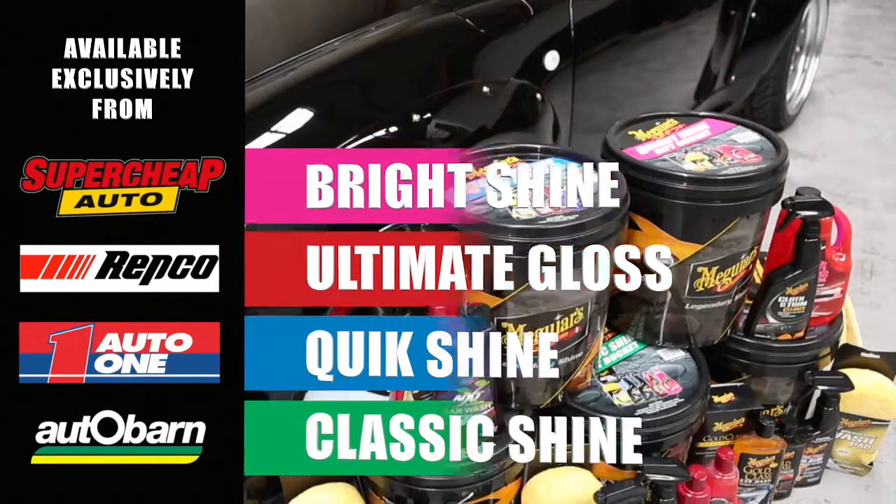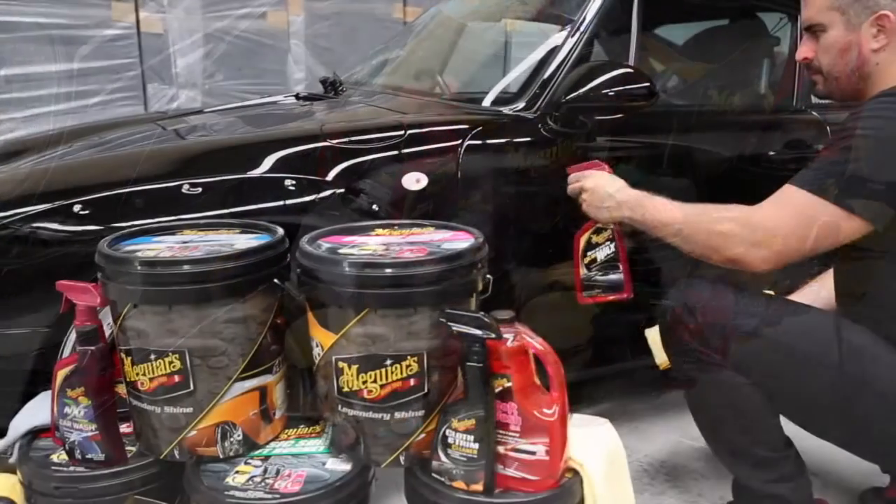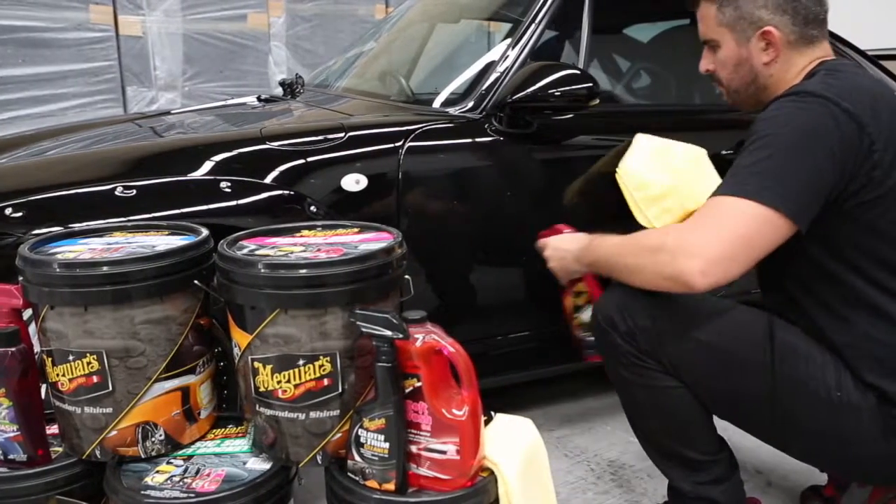They make an awesome gift for that special someone. Each bucket is packed with goodies, including a great mix of high quality products to detail the inside and outside of your ride.